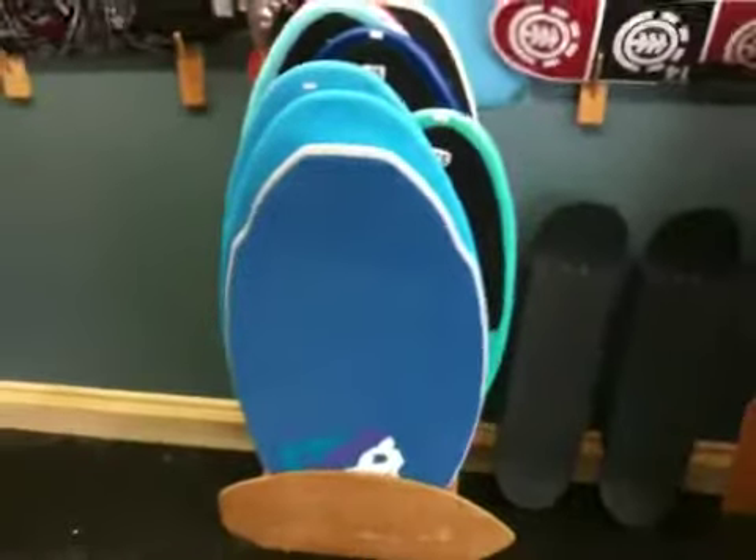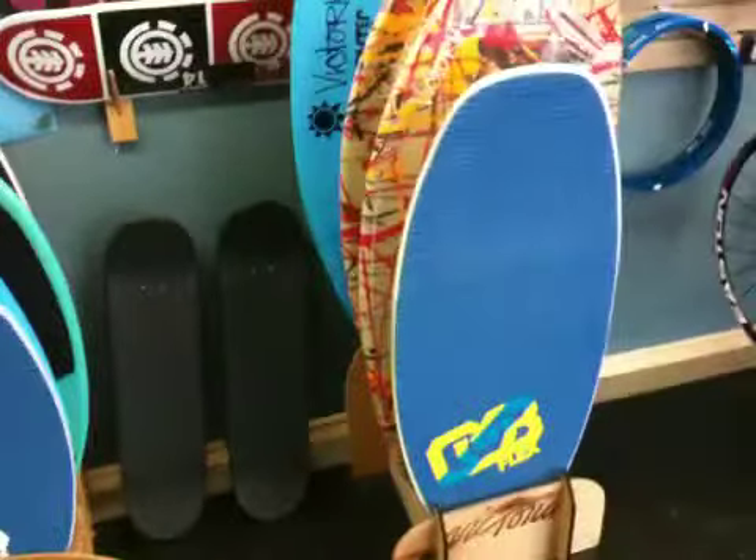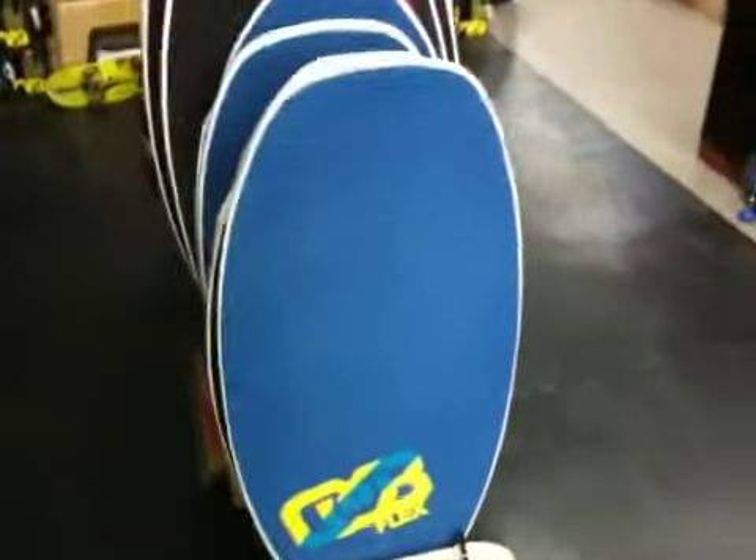Also with the weather turning nice, we got skimboards. Victoria of course is in, and the brand new DB skimboards with full foam top sheets — got those in all different models, Protos, Flexus.